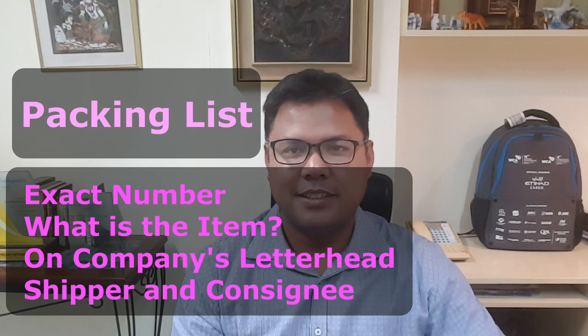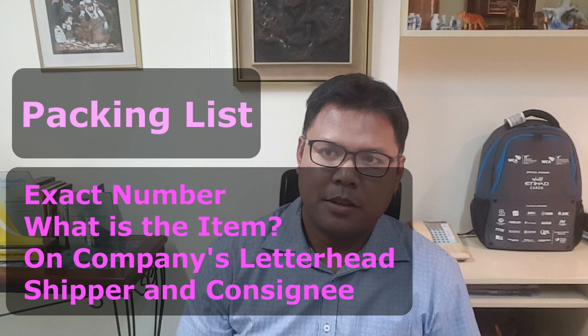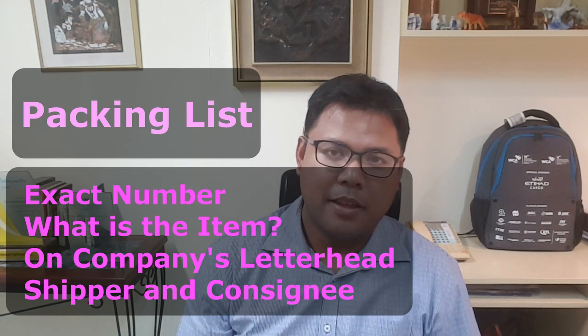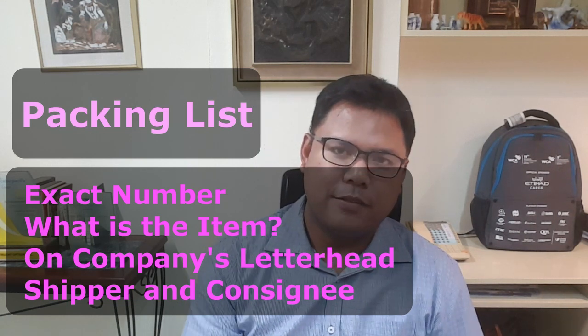The next requirement is a packing list. A packing list is a document which shows the number of items, the quality of the item, a short description of the item, and a description of how the items are packed when you are bringing them into the Philippines.